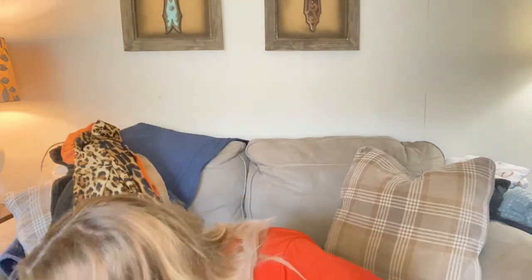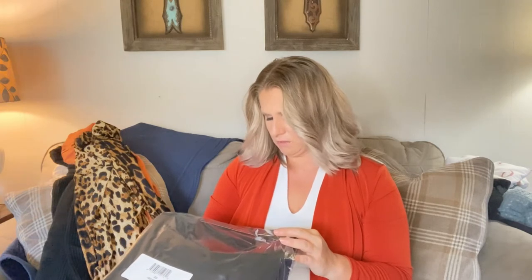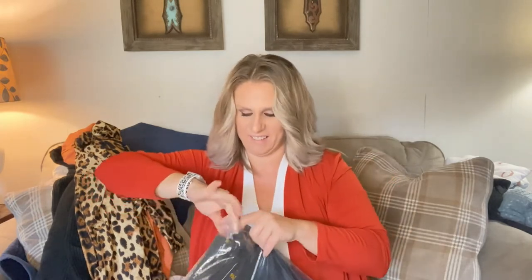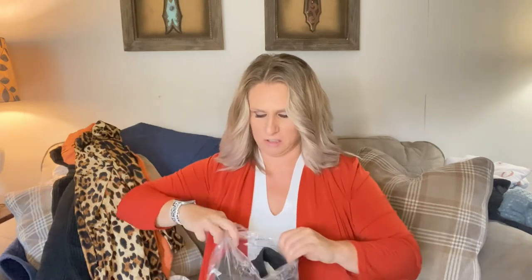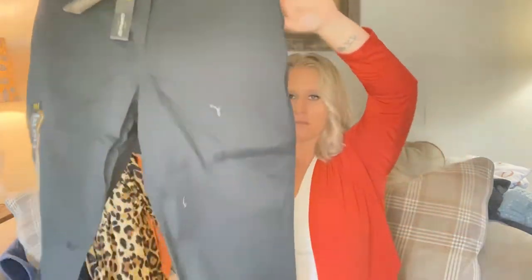The next item I got are these — from Lee's — relaxed fit, straight leg, mid-rise black trousers. I am going to attempt to see how trousers work on me. They're very long, but they are very stretchy. So we'll see how those go.